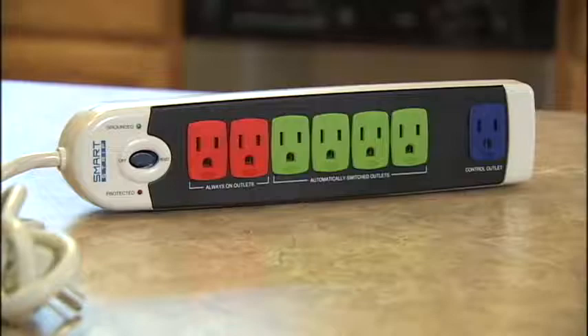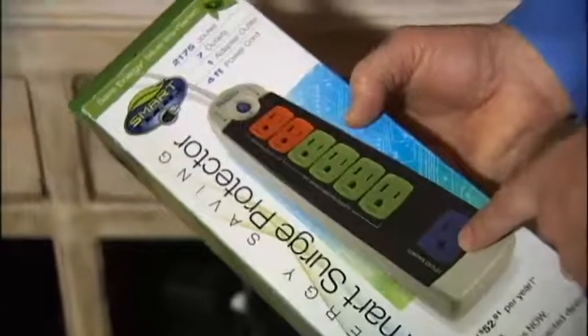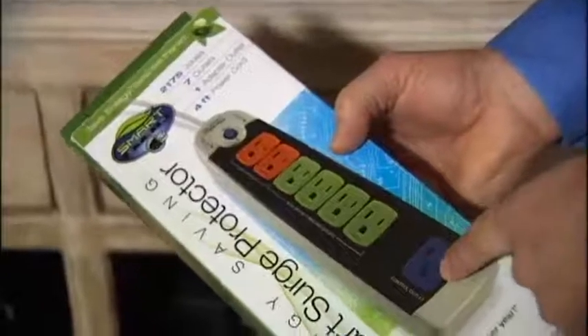One of the most useful fixes Tom showed us: this smart power strip. If it sees your TV go off, or at least drop power considerably, it will say, 'I'll leave your DVR on so you can record, but I'm going to shut off the power to the audio system and everything else, and those things won't take power from you while that's off.'